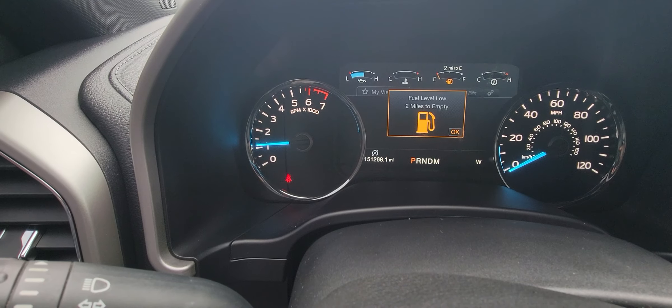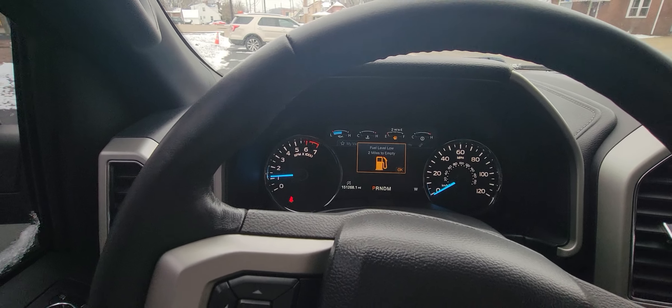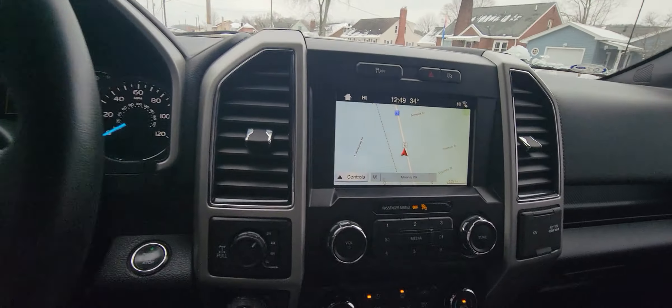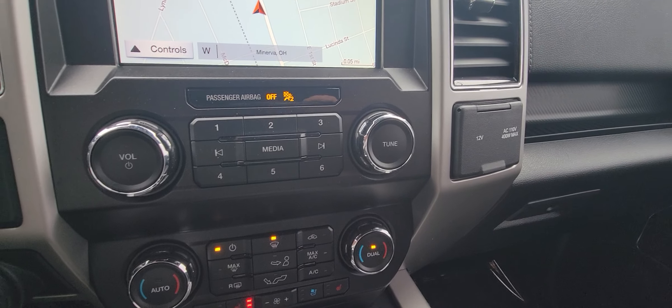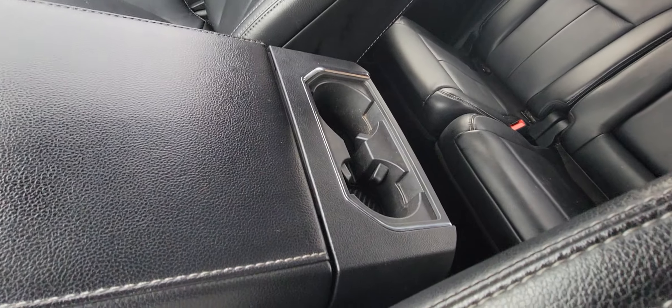As you can see right there, 151,268 miles. Again, like I told you before, don't let that deter you from how nice of a truck this thing truly is. A couple more charge ports here, large armrest, and extra cup holders back here.